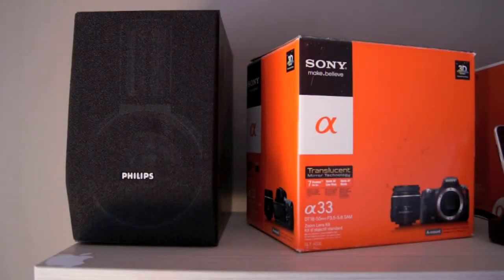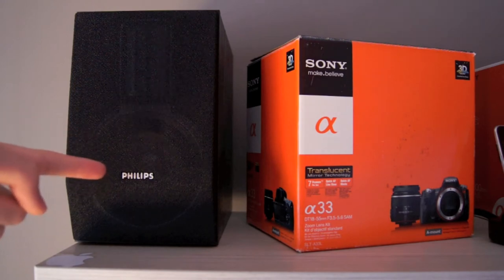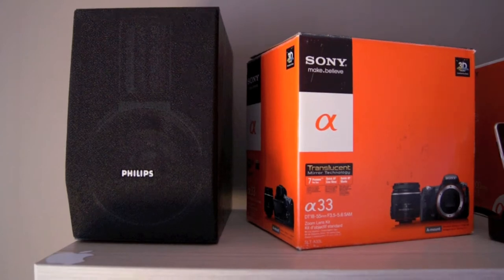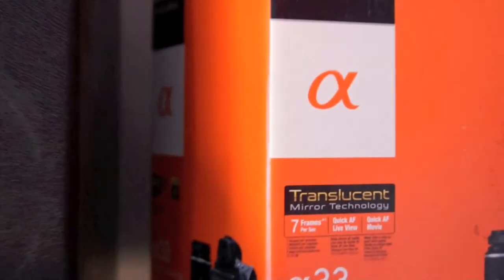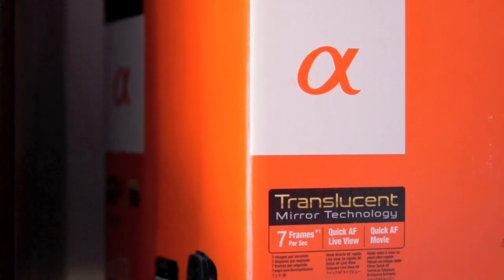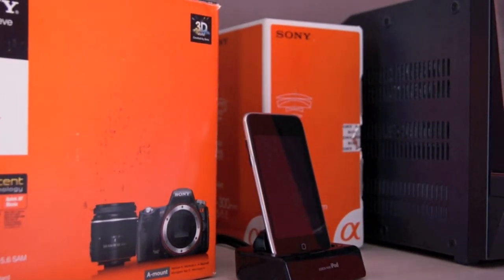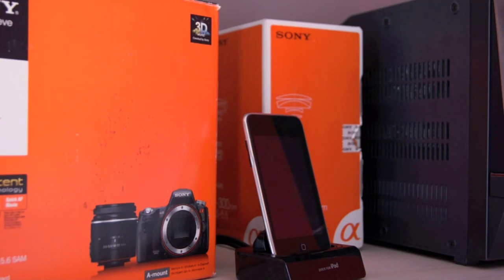Now moving on to the favorite part of my desk, which starts with a Philips speaker, one of two from my hi-fi system. Next to it you have the box of the camera I'm recording this with — a Sony Alpha A33, which is a single lens translucent camera, meaning I can also record video with it. It has an 18-55mm lens mounted right now, but I also have a 75-300mm lens, which is actually perfect for circuit photography.